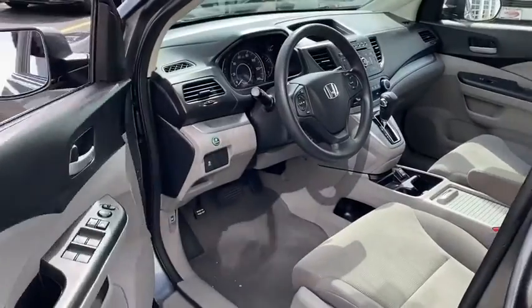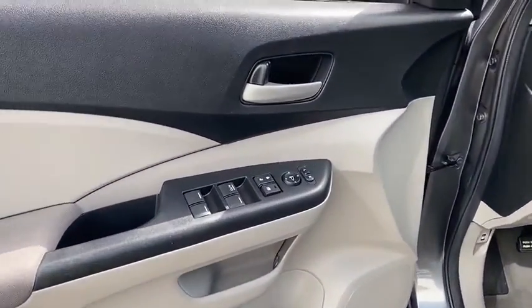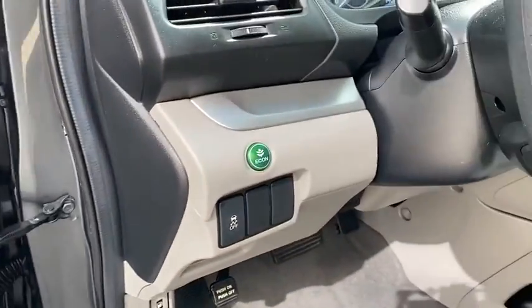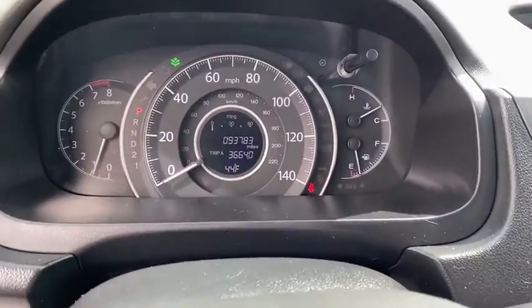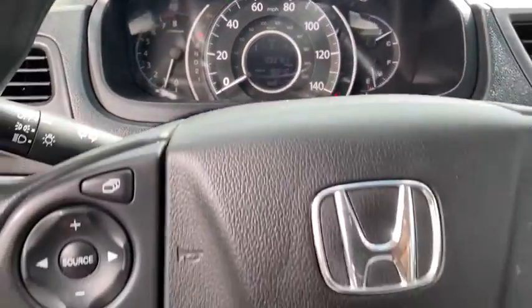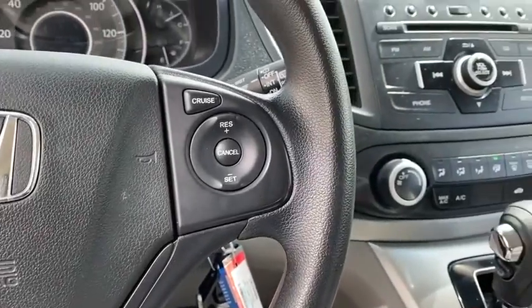Power windows, childproof rear door locks, security package, rear window defroster, cargo area light, brake assist, airbags, daytime running lamps, vehicle stability assist, ventilated front disc brakes, map lights, tilt steering wheel, rear wiper, and drive-by-wire throttle.